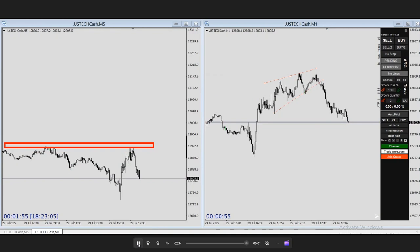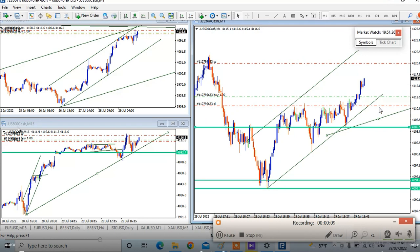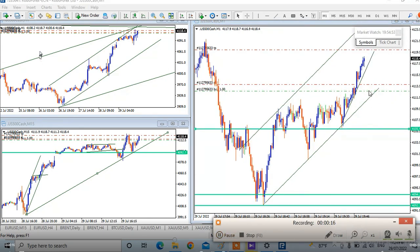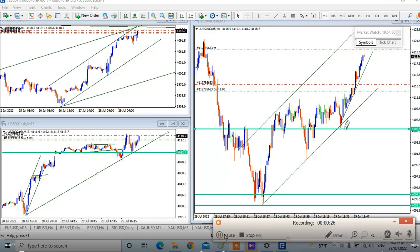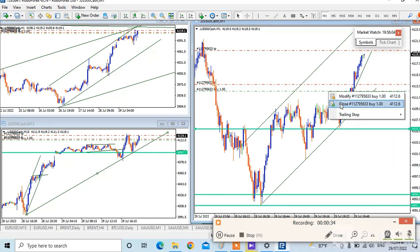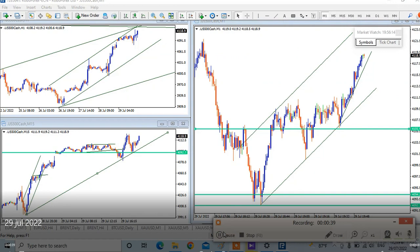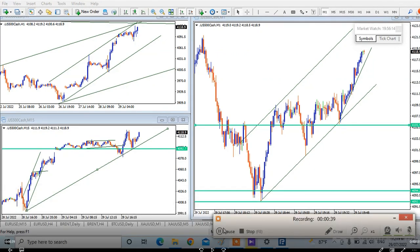Graduate student 'Easy' shared a trade on the S&P 500 CFD. As you see on the one-minute chart against the 15-minute and one-hour charts, all are showing an uptrend — it was a very trendy day on Friday. He took a pullback entry with a tight trailing stop loss, reaching a small but consistent profit. He closed the position close to the target, achieving a very good risk-to-reward ratio in the trending market. Thanks Easy for sharing your trade.